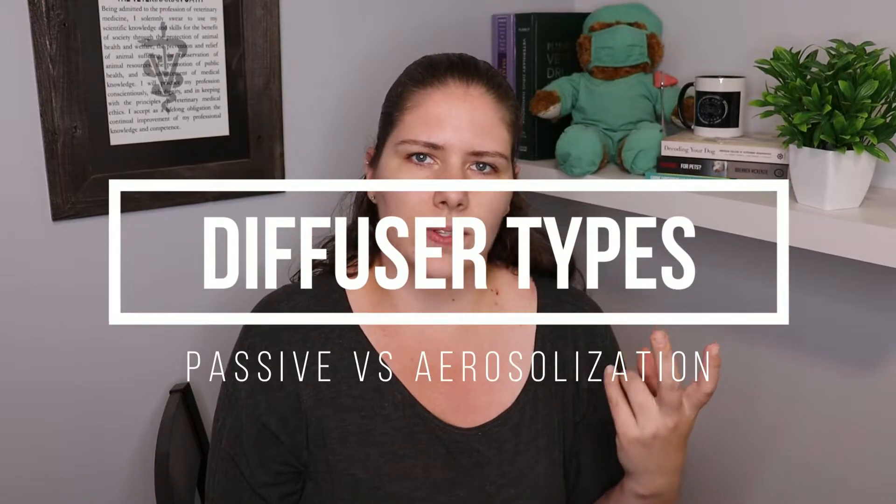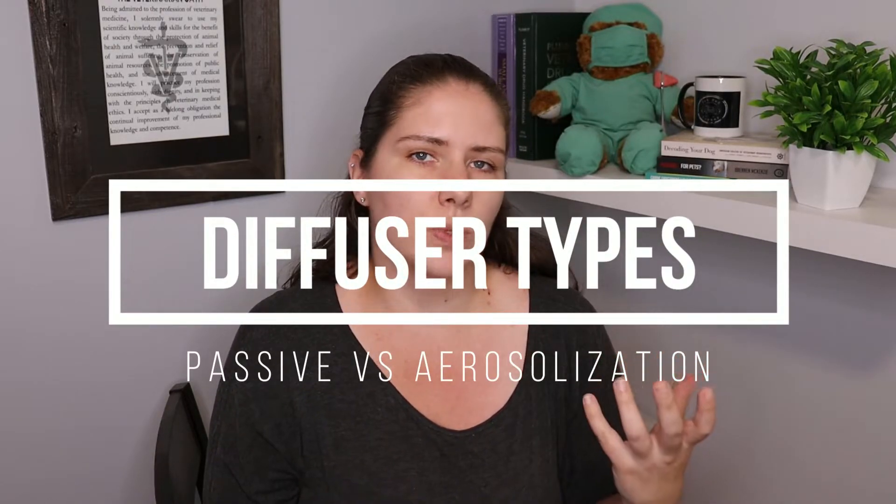Essential oils tend to be used in one of two ways. Sometimes there is a diffuser like a reed diffuser that essentially only puts the odor from the essential oil into the air, and this is less dangerous for our pets because the actual oil is not being aerosolized.